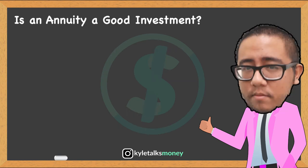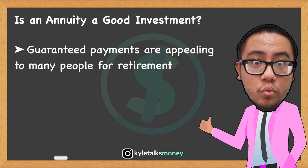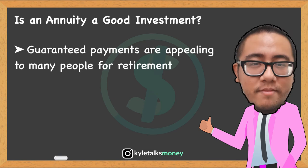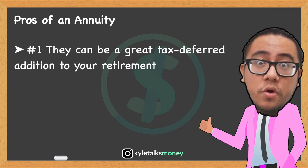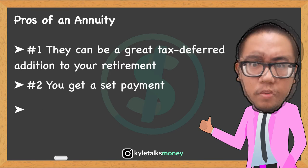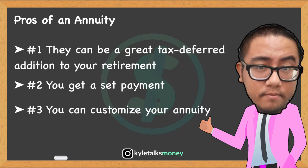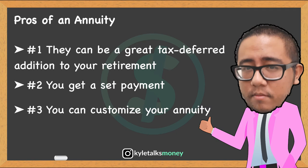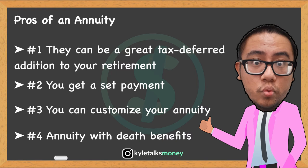So is an annuity a good investment? Guaranteed payments are appealing if you'll be paying a large fixed expense like a mortgage in retirement, or if you worry about running out of money when you get older. Here are the pros of an annuity. First, annuities can be a way to get into tax-deferred investment if you've already maxed out contributions to other tax-deferred accounts such as a 401k or IRA. Second, you get a set payment you can count on. Third, you can customize your annuity — for example, you can choose an annuity that pays until you die, or until you and your spouse have both died. And fourth, you can choose an annuity with a death benefit, which lets you name beneficiaries to receive any unpaid money.